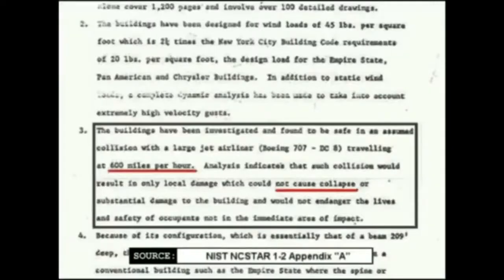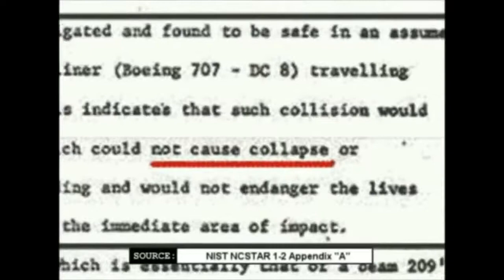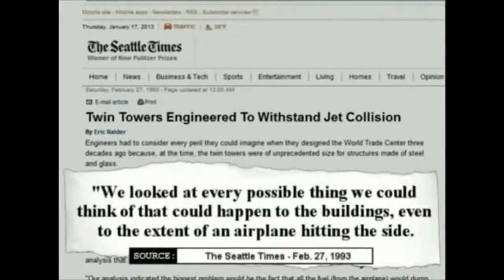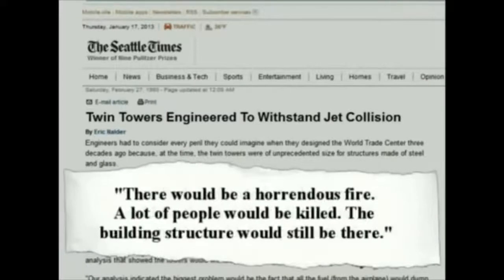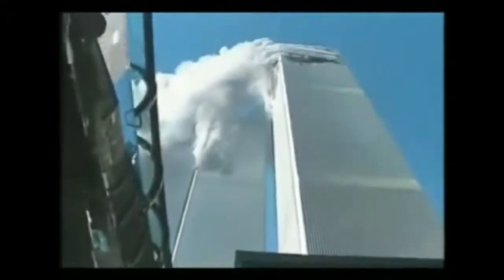The Twin Towers were designed to sustain the impact of a large airliner traveling at 600 mph and still remain standing. Interviewed in 1993 by the Seattle Times, John Skilling stated: 'We looked at every possible thing we could think of that could happen to the buildings, even to the extent of an airplane hitting the side. Our analysis indicated the biggest problem would be the fact that all the fuel from the airplane would dump into the building. There would be a horrendous fire. A lot of people would be killed. The building structure would still be there.' And it was — after the impacts, both towers remained standing, showing no major effect on their stability.